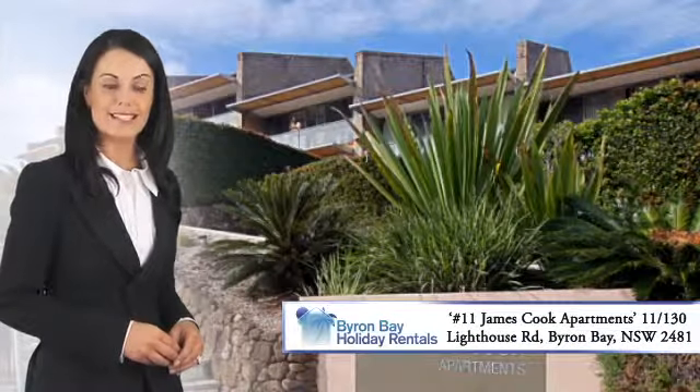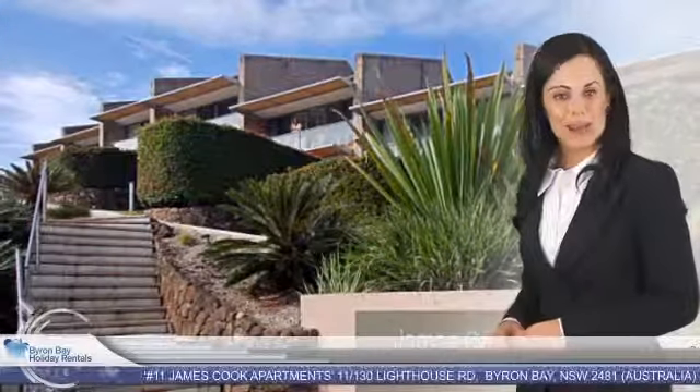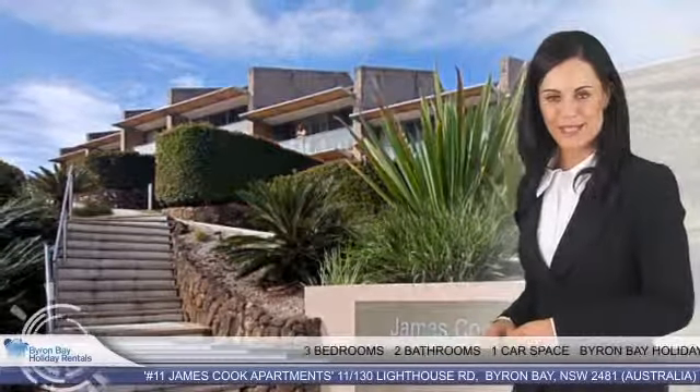Byron Bay Holiday Rentals offers Unit 11 James Cook Apartments at 130 Lighthouse Road, Byron Bay for holiday rental. Situated opposite the Captain Cook Lookout and the stairs to Clark's Beach, this apartment has three bedrooms, two bathrooms and one car space.